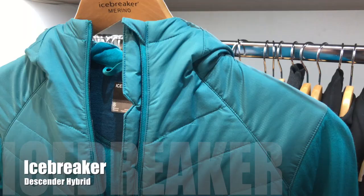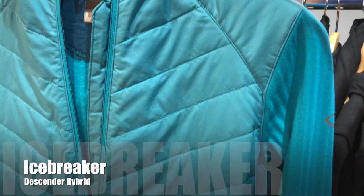I'm here on the Icebreaker stand at ISPO 2018. This is a new mid-layer top called the Descender Hybrid. There's a women's version and a men's version — they're both exactly the same. This one has a mid zip on it and retails at 180 pounds. There's also a full-length zip version at around 200 pounds retail.